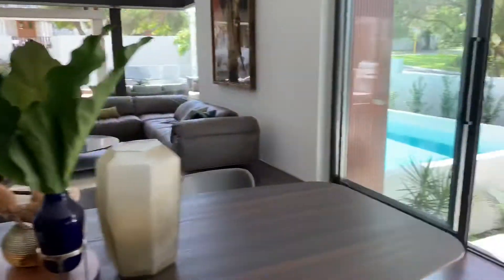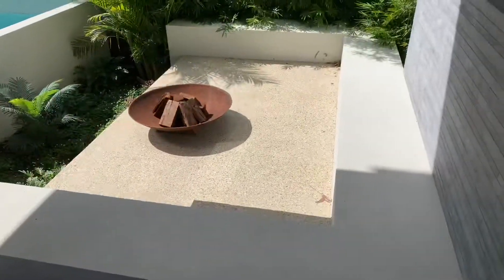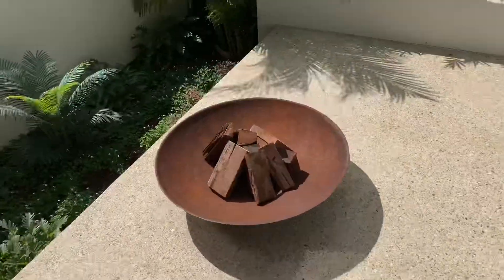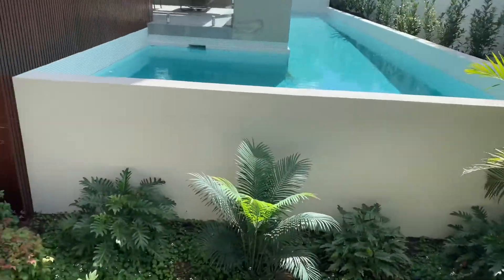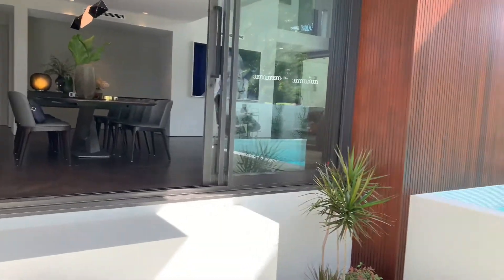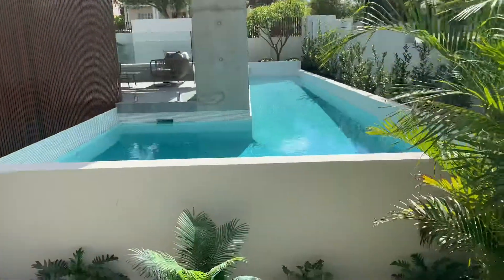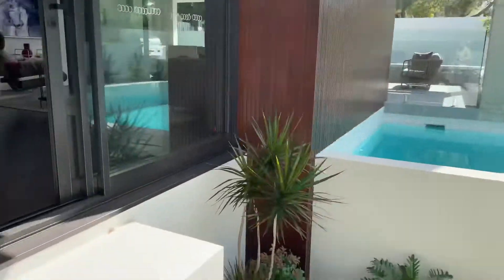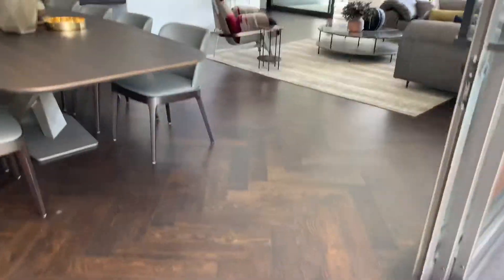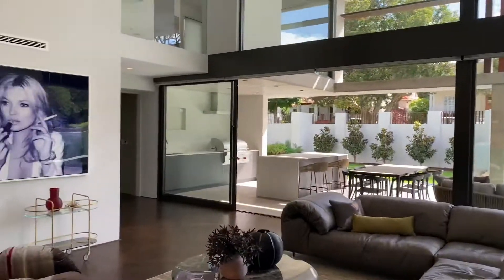Dining room - look at this little conversation pit. Imagine having dinner with your friends or your wife, then coming home to this, just pop out, glass of vino, sit here, get the fire going. Look at this view - looking back at your own house, unbelievable. This is all off-formed concrete, luscious gardens. This is big boy stuff - beautiful double void living room.